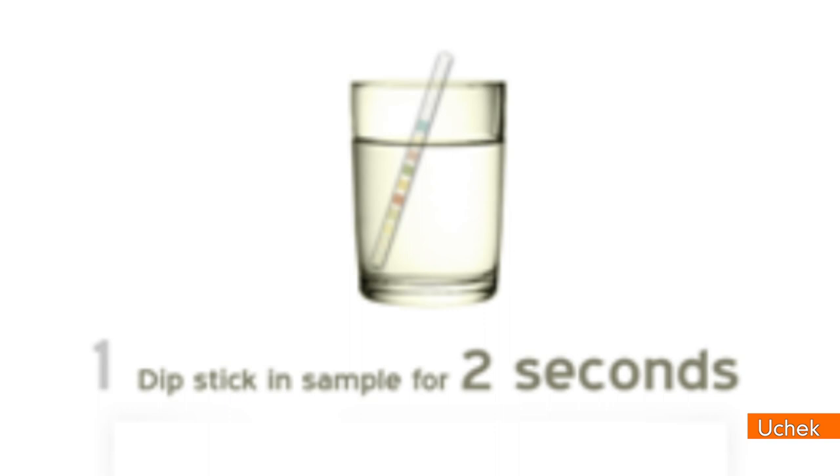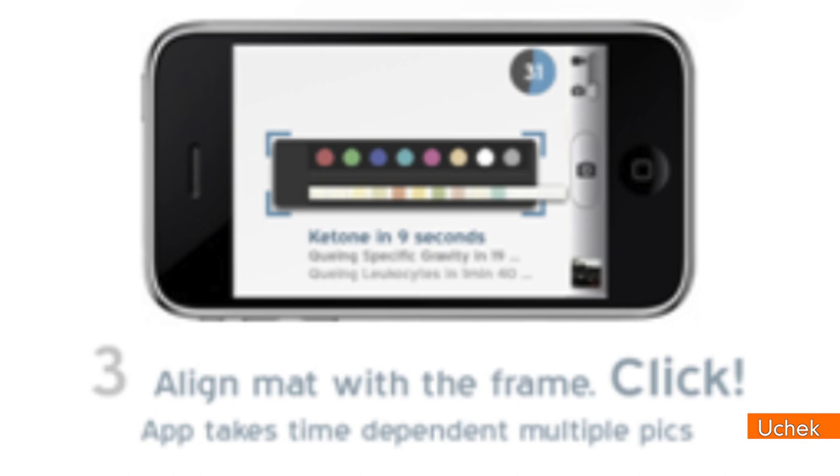Inglewall claims the $20 app works by first dipping a special strip in urine, then placing it on a mat designed to correct the camera's eye for color no matter what the light.